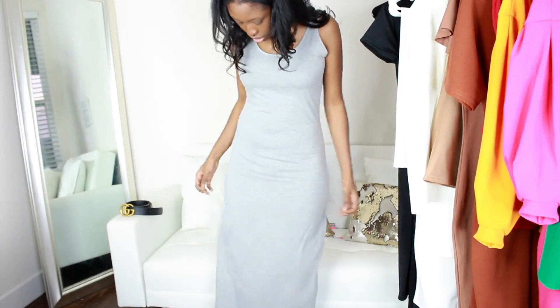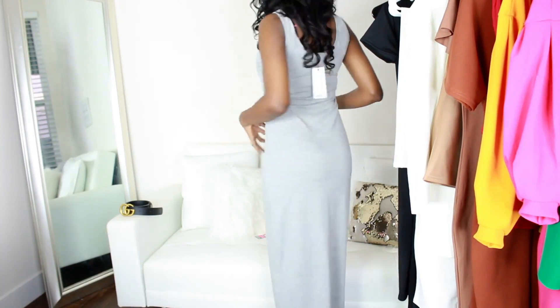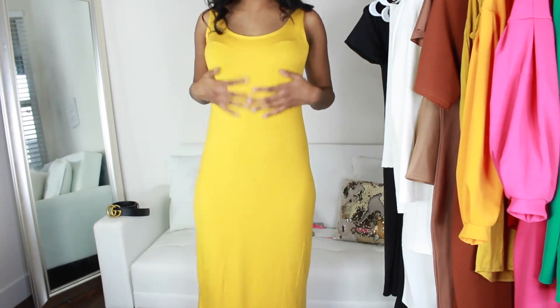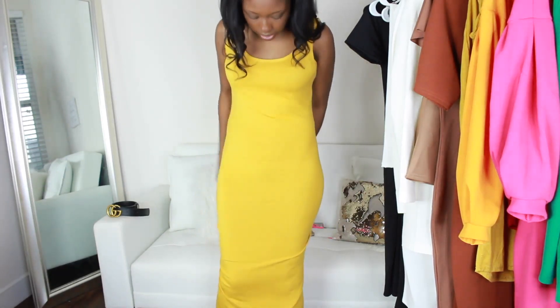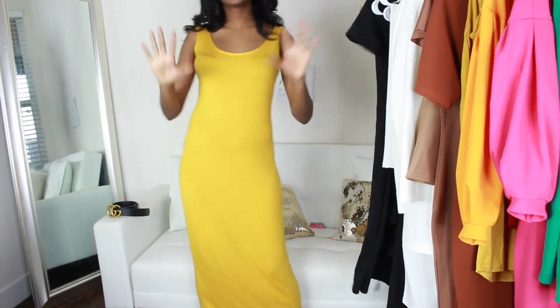Still nice and fitted, but stretchy, not too slinky. Perfect fit — it's not hugging me too tight. All right, so I got another maxi dress. This is in the color mustard, but this is more of a slinky material than the gray and the black one — a little bit more stretchy. Maxi dress season is in! This is the perfect fit. I was so afraid my waist would not fit, but it's like perfect. 10 out of 10.